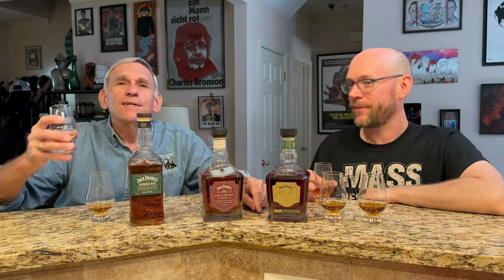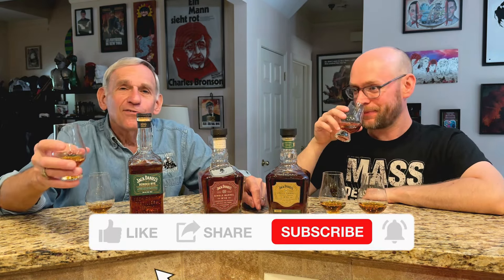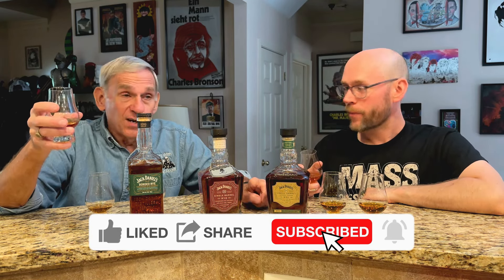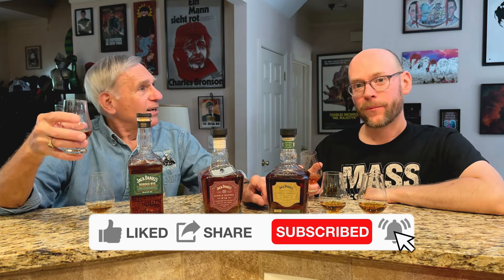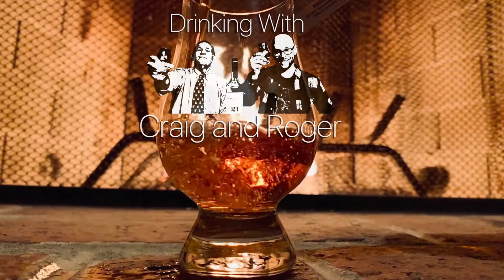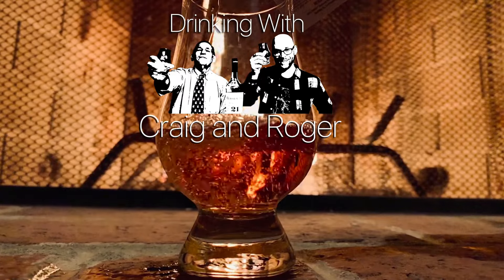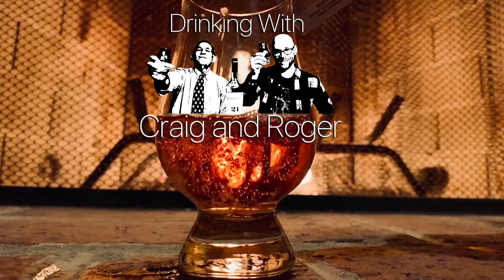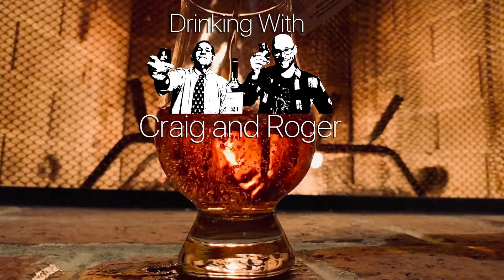If you like what we're doing, like us and subscribe so that you get a notice whenever something new comes up. Until next time — cheers!